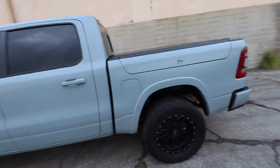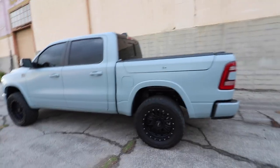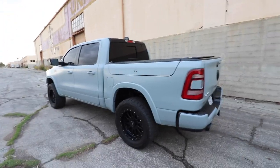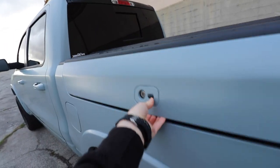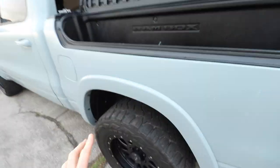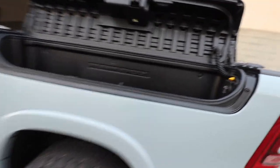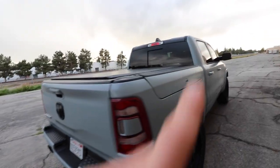This is the Laramie trim — the third step up from the entry-level Tradesman, past the Big Horn. At this level you can start optioning things like the cargo RAM Box on the side, which is absolutely amazing and worth the thousand-dollar option. It has drain plugs, so it's the ultimate tailgater — put some ice and perishables in there, drain it from the bottom, throw fresh fish in after a day of fishing. It also has a 115-volt, 400-watt outlet, making it the ultimate work box or tailgater, and it's on both sides.